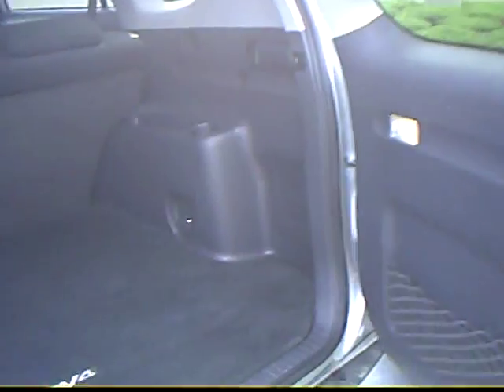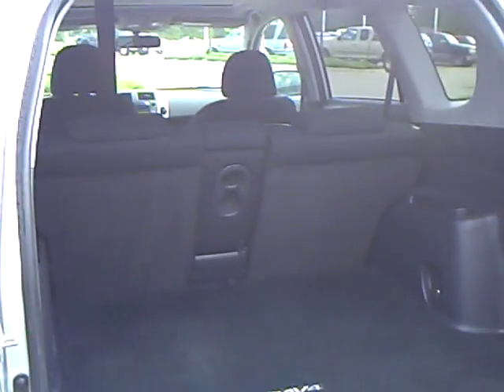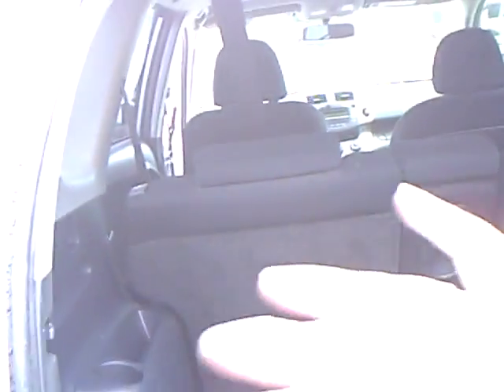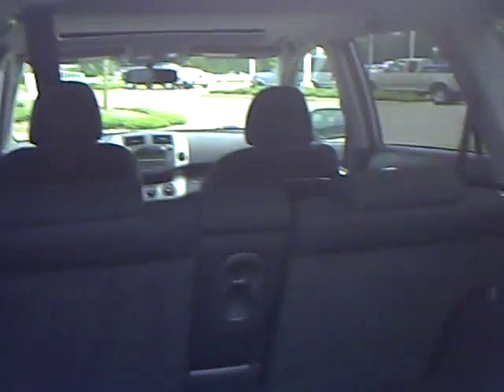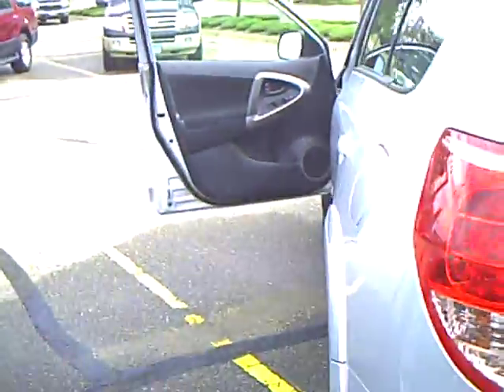Gives it kind of a nice sporty look to it, but this rear door opens up, lots of nice storage here. This does have a reversible rubber mat, so if you've got dirty stuff to haul you've got that, but those seat backs do fold down flat too if you've got something large to haul, give you lots of storage room there.